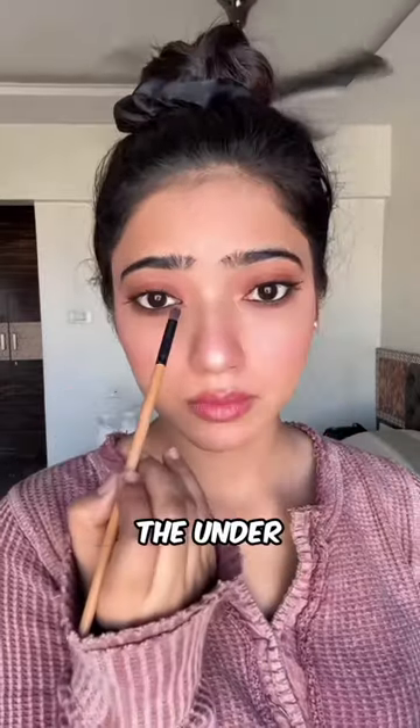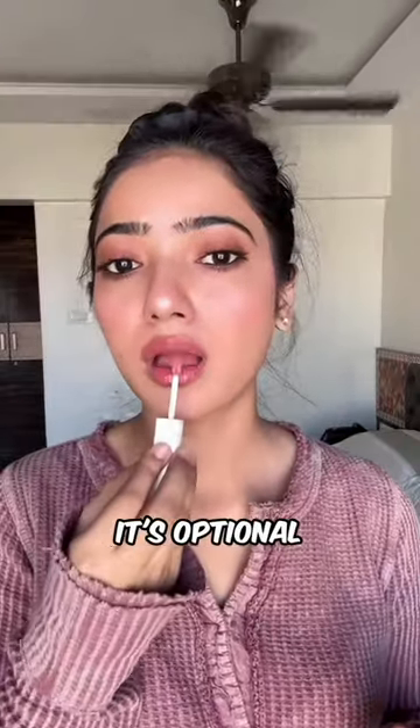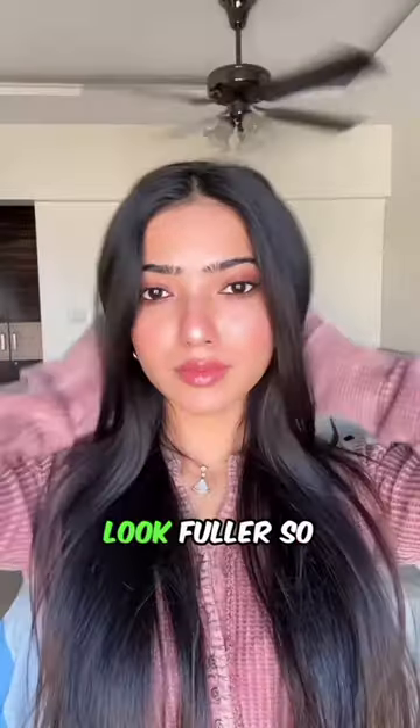Now applying some kajal on the under eye, inner corners, and lastly — what is missing? Oh yeah, the lower lashes! And how can I forget the gloss? It's optional, but the gloss always makes my lips look fuller.